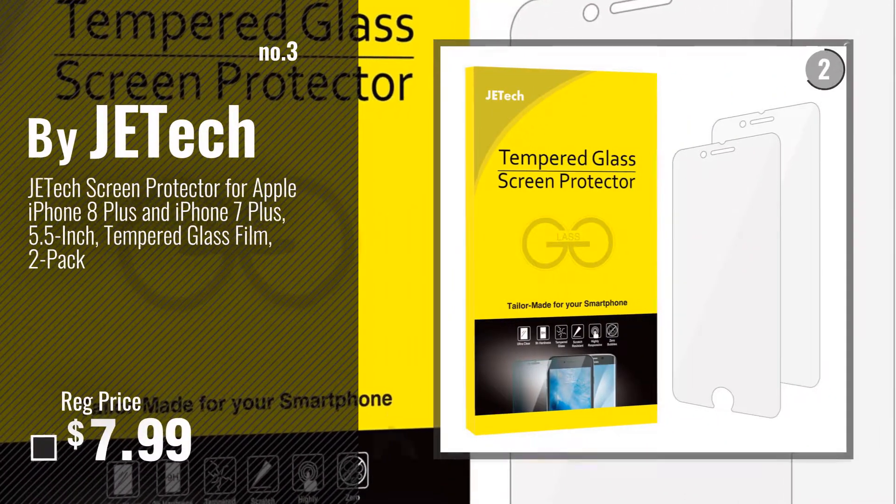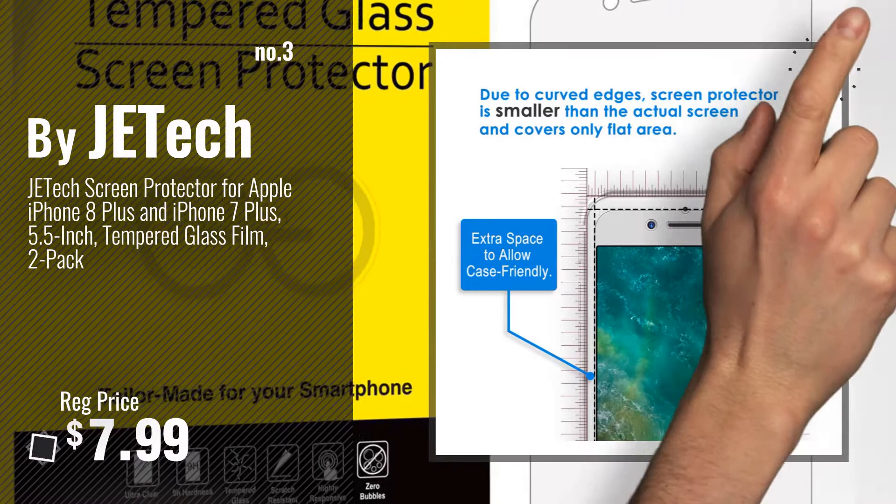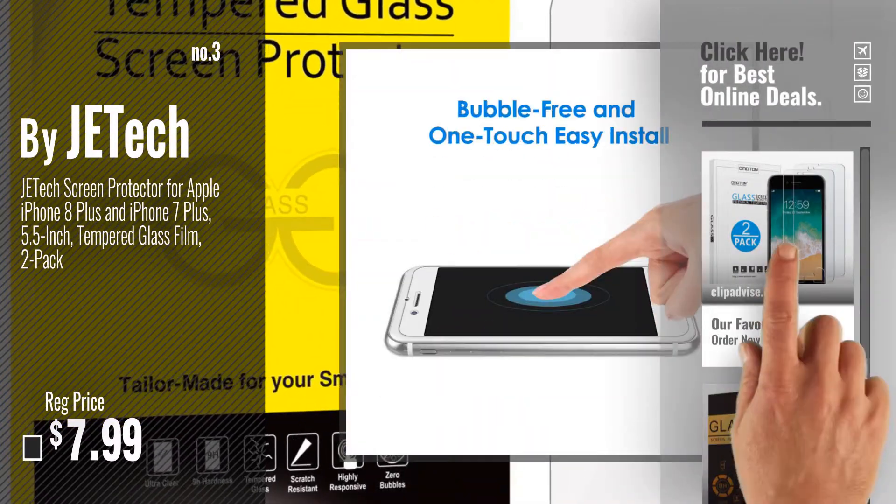Number 3. By JETech. For more info about these top accessories, just click this circle.